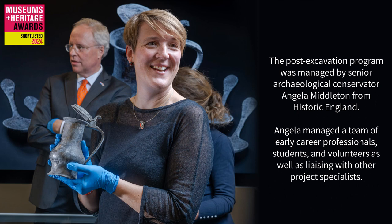The post-excavation programme was managed by senior archaeological conservator Angela Middleton from Historic England. Angela managed a team of early career professionals, students and volunteers, as well as liaising with other project specialists.